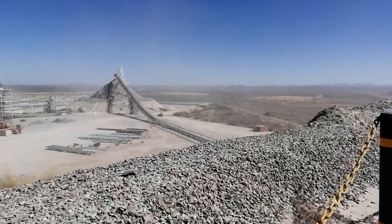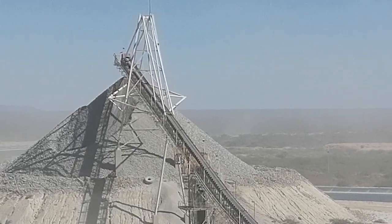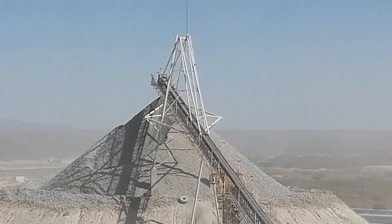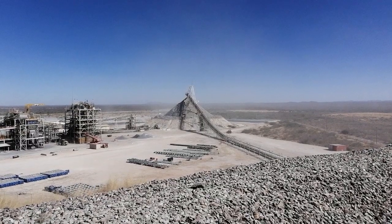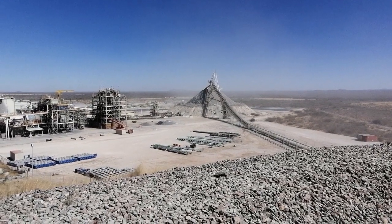That conveyor belt is filling our stockpile. We have a stockpile system so that if we have any breakdowns or maintenance on the crusher side, the plant is not affected — it guarantees supply of material for two days, with a capacity of about 20,000 tons.